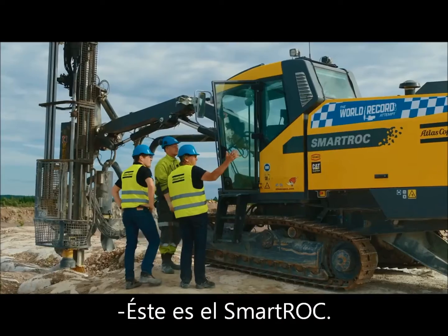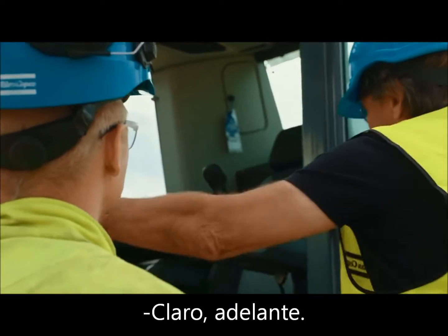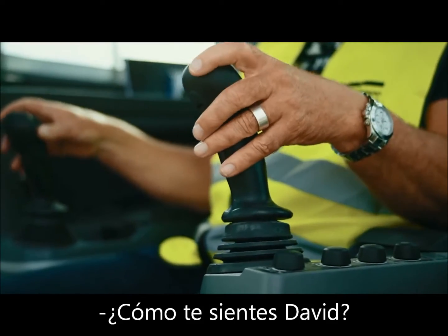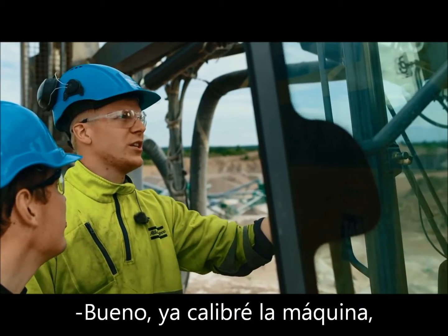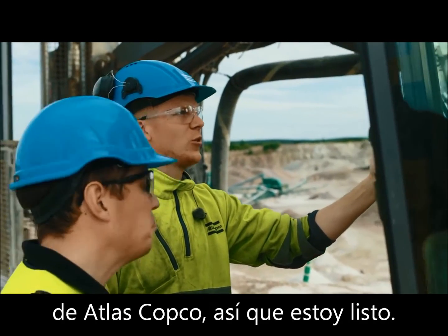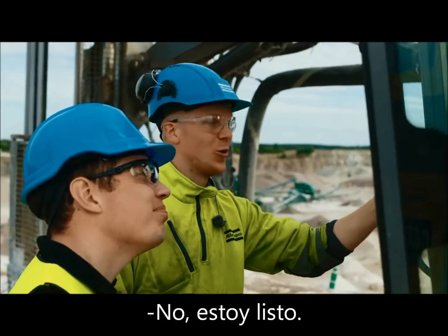This is the Smart Rock. David, how do you feel? Are you prepared to do the world record attempt? I've already optimized the machine and done all my homework. I also got a new high quality power bit from Atlas Copco, so I'm prepared. Everything is set up. No warm up needed — I'm ready.